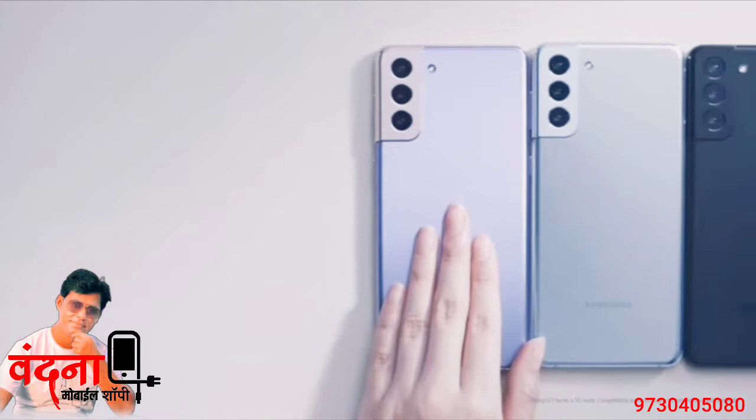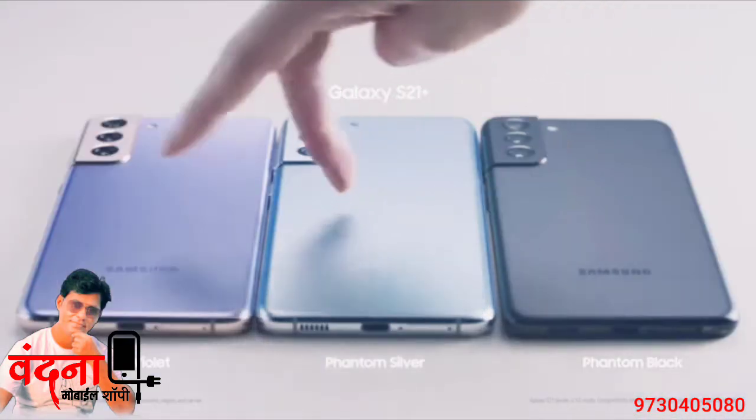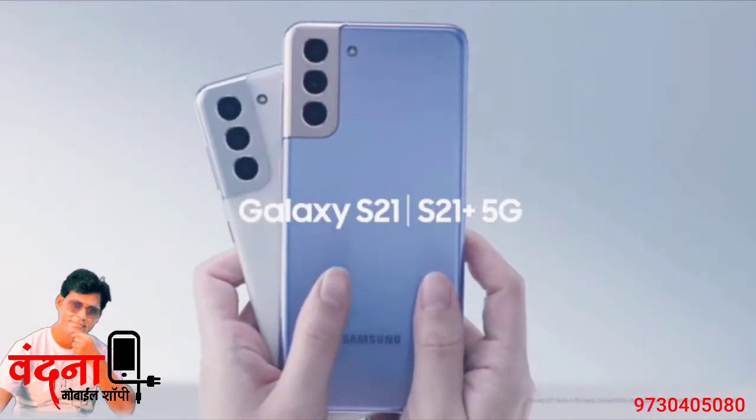And they have a hazed finish, which means less fingerprints. Here is the whole new range of exciting colors on the S21 and the S21 Plus.